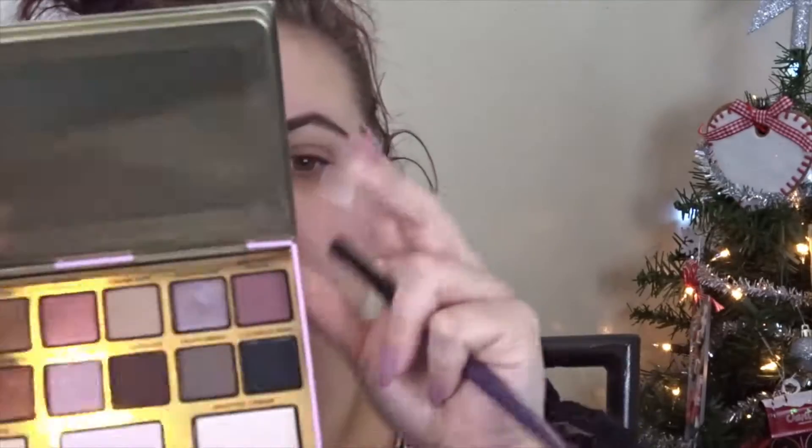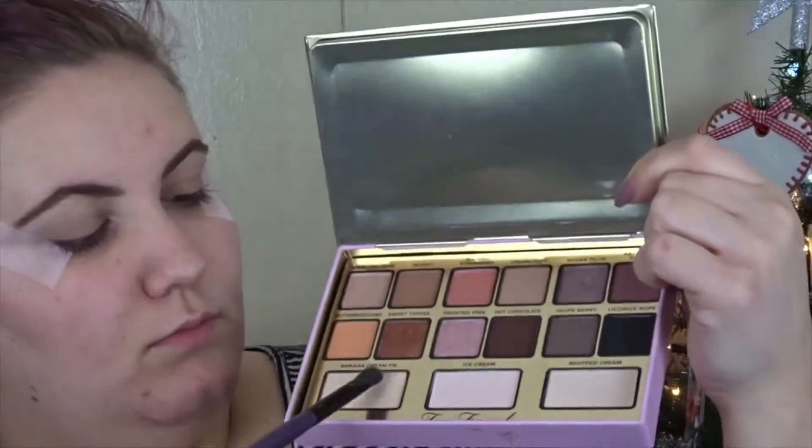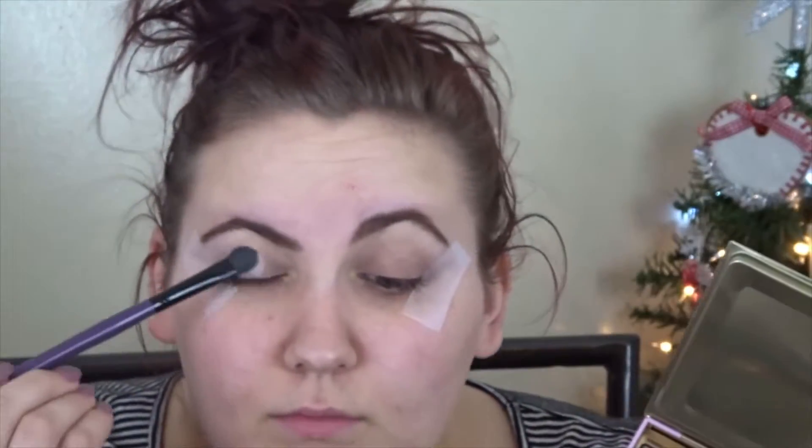I'm starting off by priming my eyes with the Wet n Wild Eyeshadow Primer, then going into the Too Faced I Want Candy palette and dipping into Banana Cream Pie and Ice Cream — the two matte cream shades at the bottom — and mixing them together, because the Subculture palette does not have a matte cream shade, so I'm just using that to set the primer down.